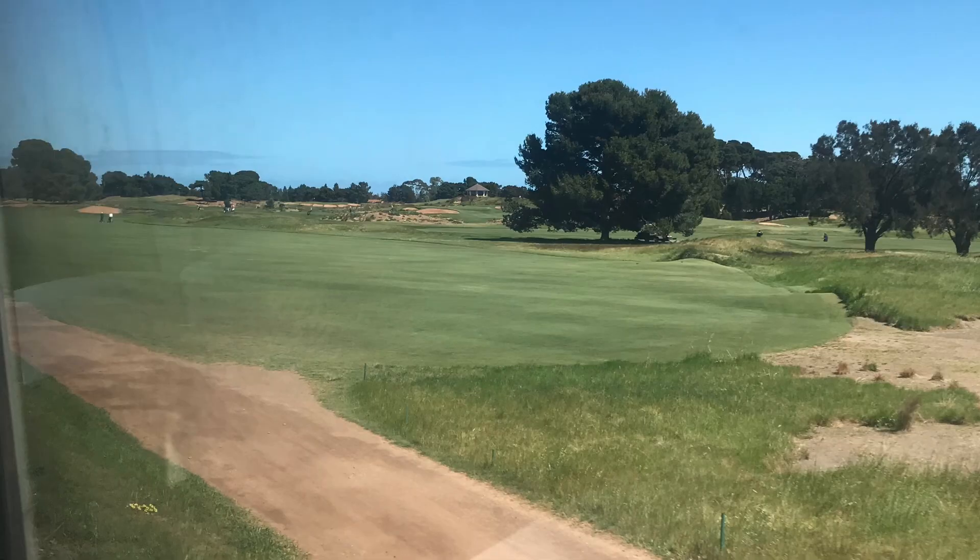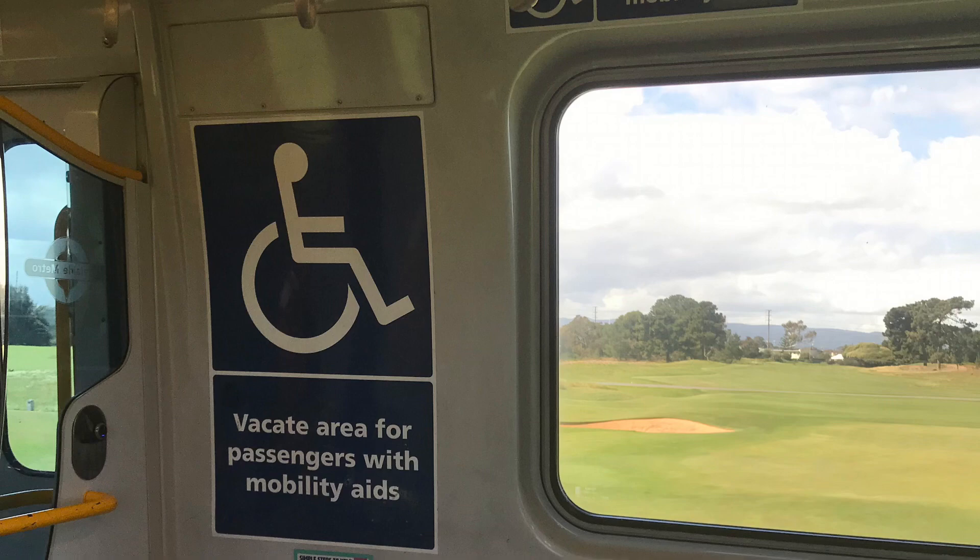I'm just going to name the highlights from this point. Like this golf course, where the track runs between the golfing holes — just don't let kids throw golf balls at the train.